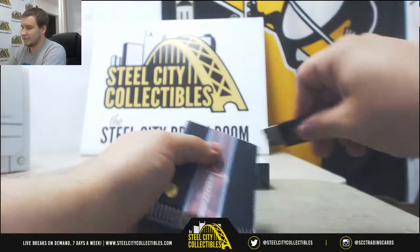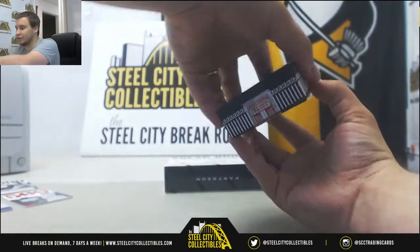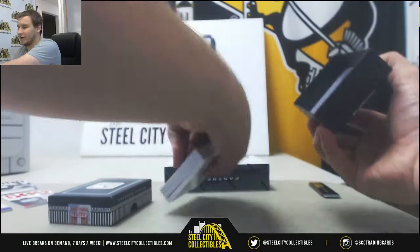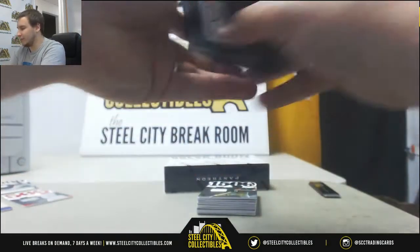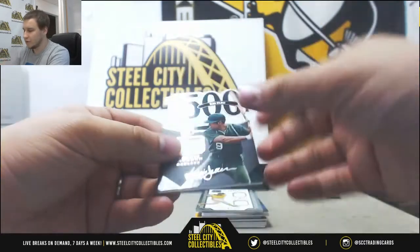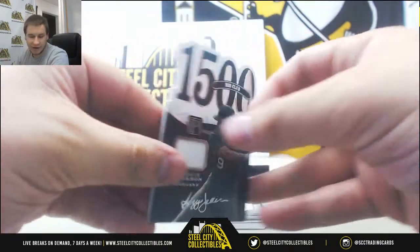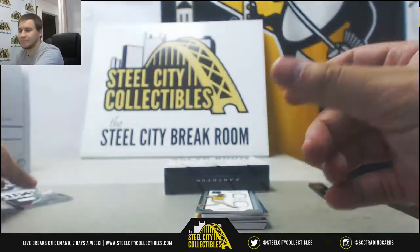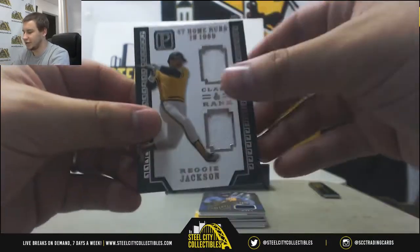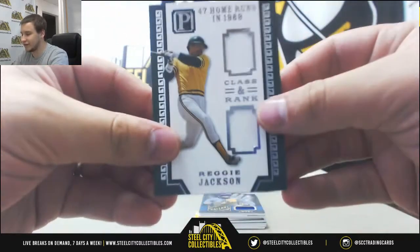I've yet to make my selections for the week after next group breaks, I'll put it on my list to consider. But there will be nothing next week hockey-wise more than likely. Jersey Relic Reggie Jackson, 69 of 199 for Chad. Another Reggie Jackson — not a dual relic — 19 of 99, Chad's going to get that one as well.